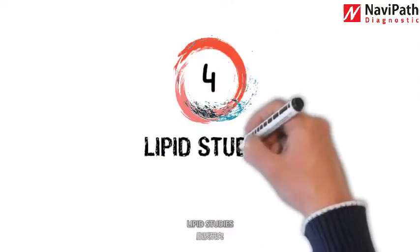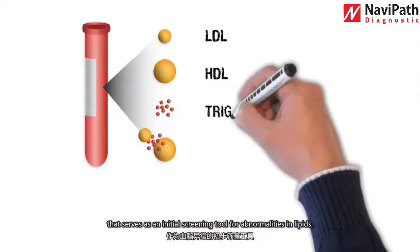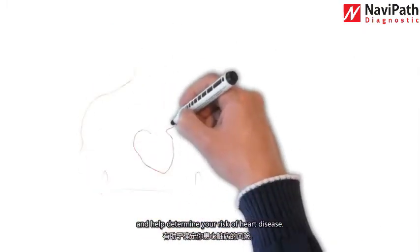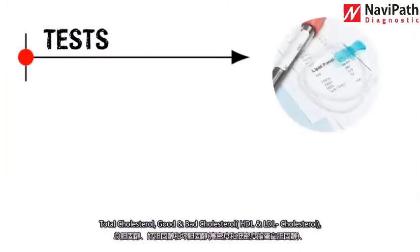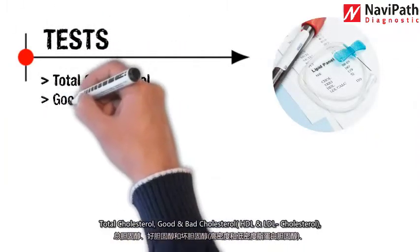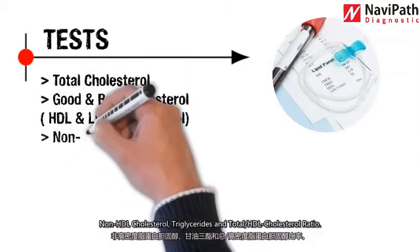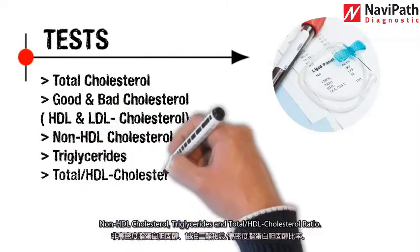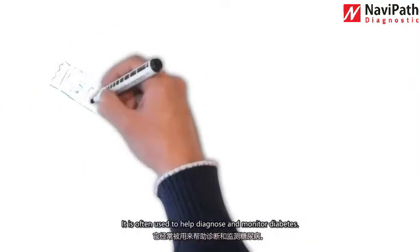Number four: lipid studies. Lipid studies is a panel of blood tests that serves as an initial screening tool for abnormalities in lipids and helps determine your risk of heart disease. Tests include total cholesterol, good and bad cholesterol (HDL and LDL), non-HDL cholesterol, triglycerides, and total HDL cholesterol ratio.